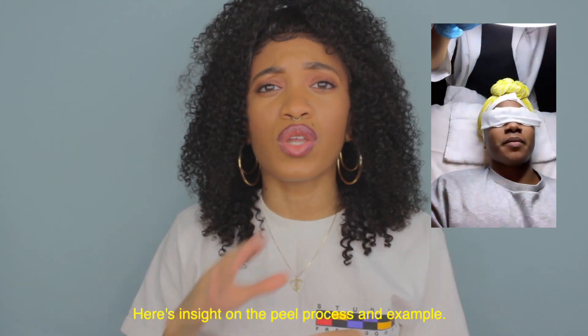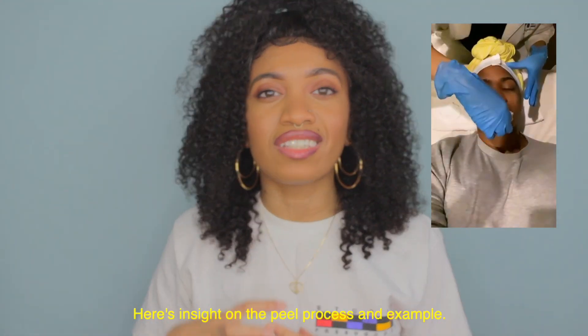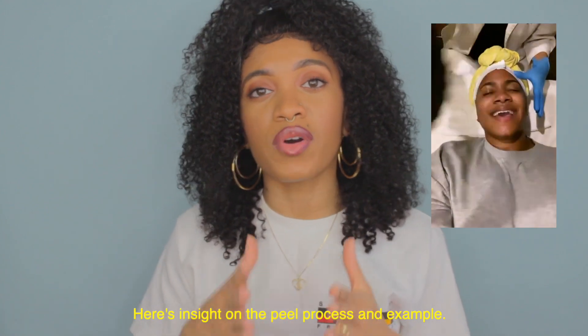After you get a peel, you want to replenish the skin. What I do is apply a very antioxidant, skin-strengthening serum, then go on with a moisturizer. And of course, in the daytime after a peel, I'm putting on sunscreen to protect the skin — because you just resurfaced it and that's fresh, new skin that's exposed. The peel process is very different for different people, depending on what type of peel you get and what setting, whether that be a dermatologist's office, an esthetician's studio, or a spa.